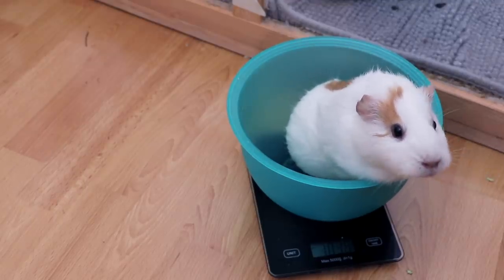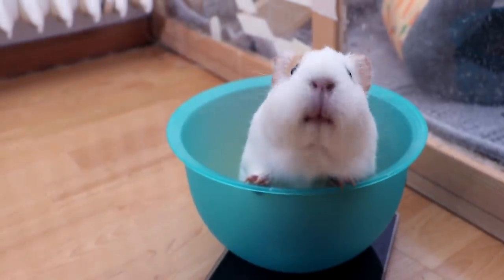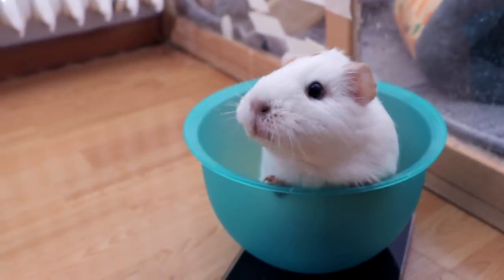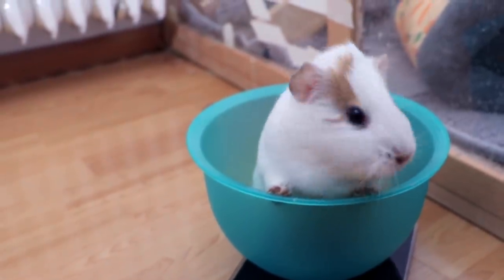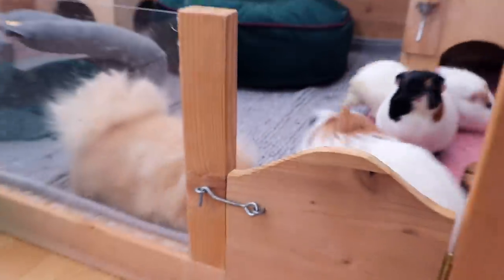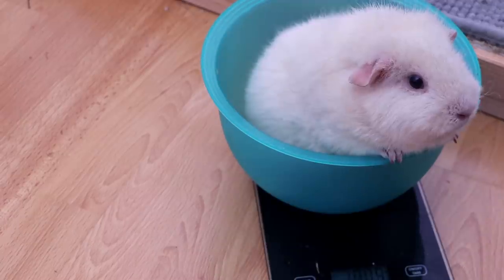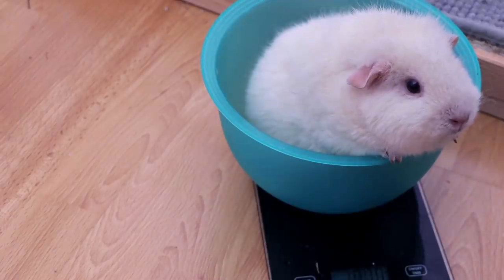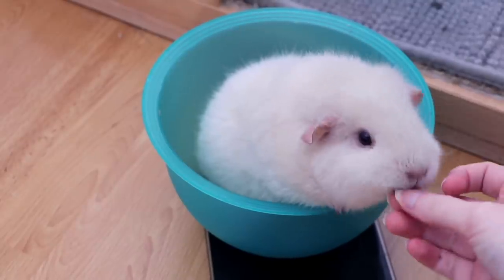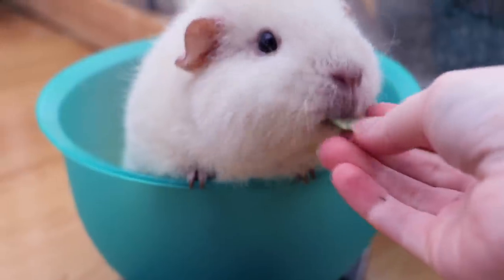Gatsby looks so busy chewing. Gatsby would like to have her weight checked again! Next up I'm going to check Lumi's weight because Lumi doesn't like to be taken out of the cage and she's already front and center here. Lumi is at 1010 grams — I feel like Lumi could weigh a little bit more.